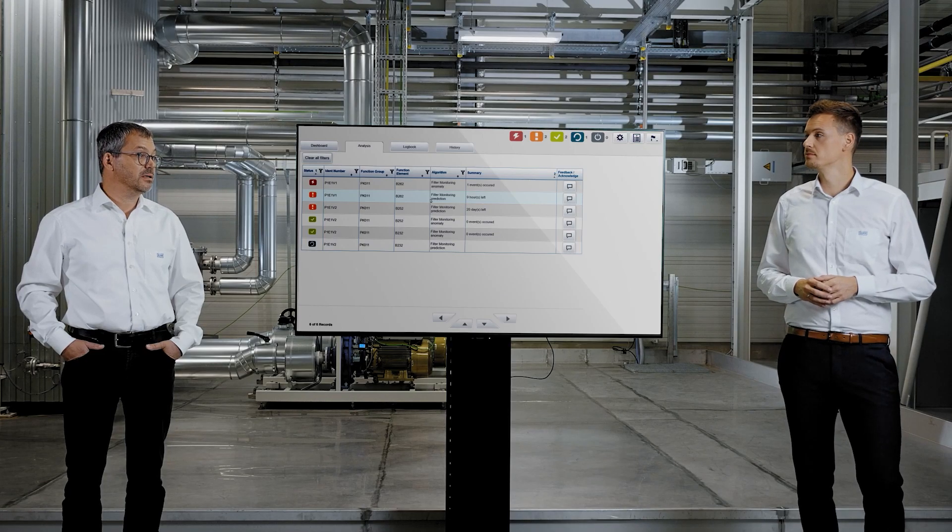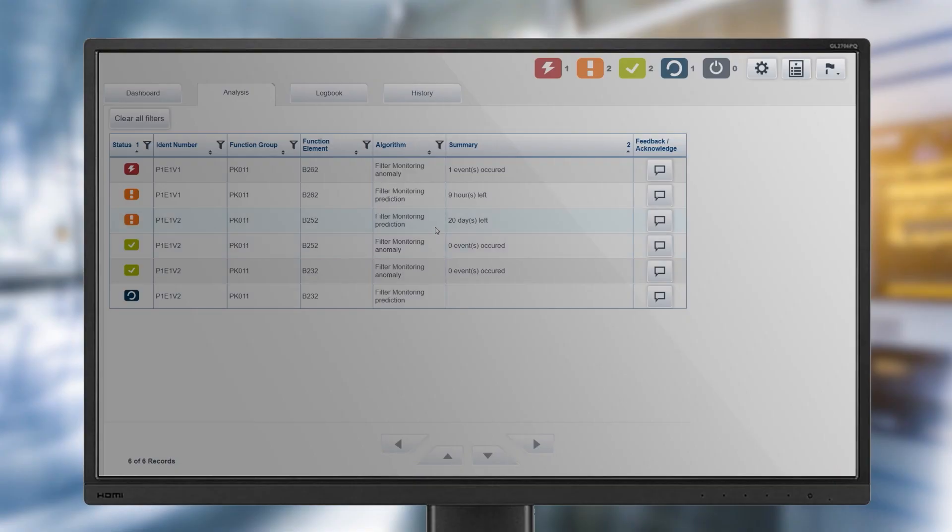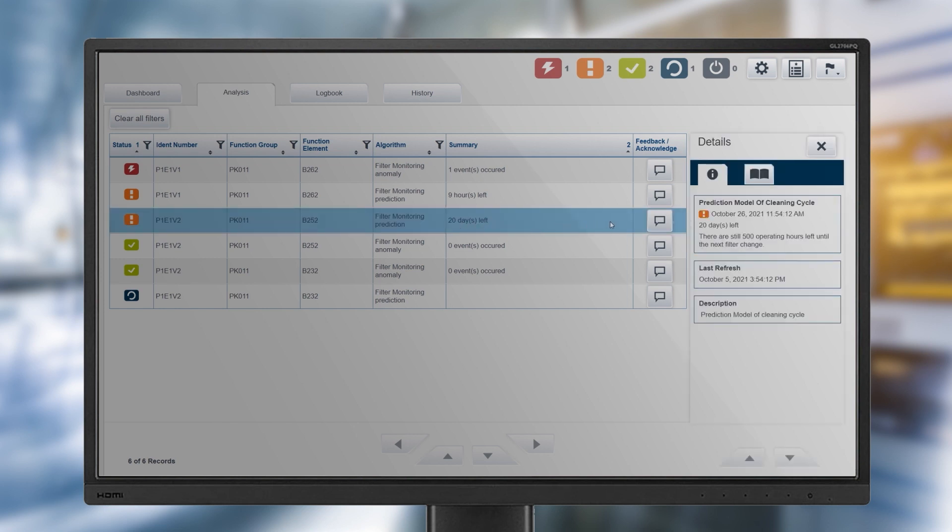Can you give us an example of this? Of course — let's take a closer look at the software. As you can see here, we have an intelligent monitoring process running for the filter in the new pretreatment plant. This ensures the reliability of the process and allows us to identify the ideal time for maintenance. All of this is based on a machine learning approach.